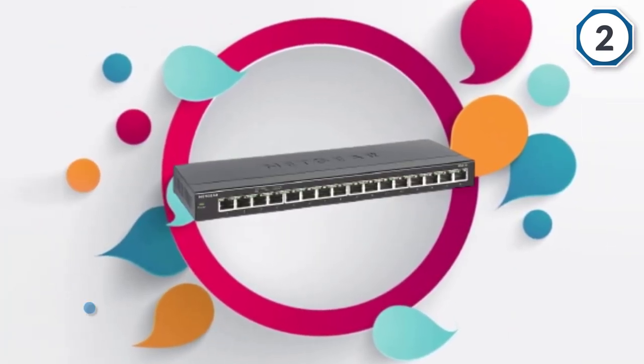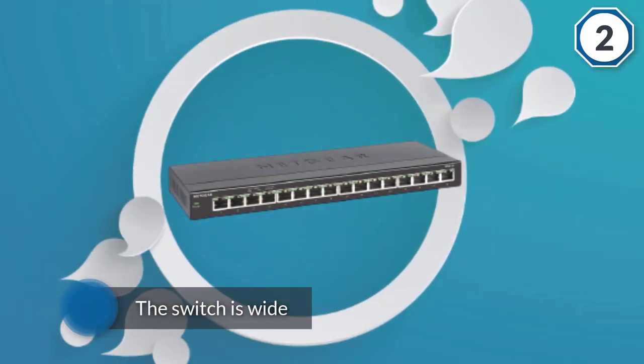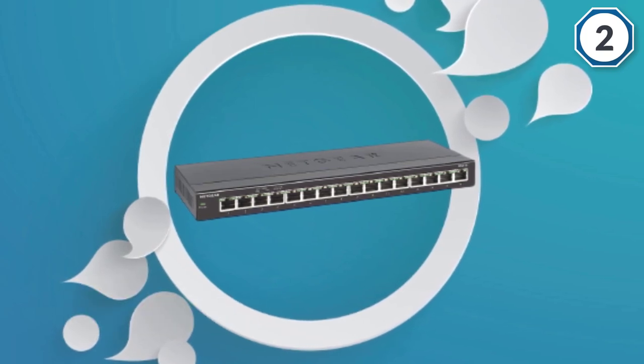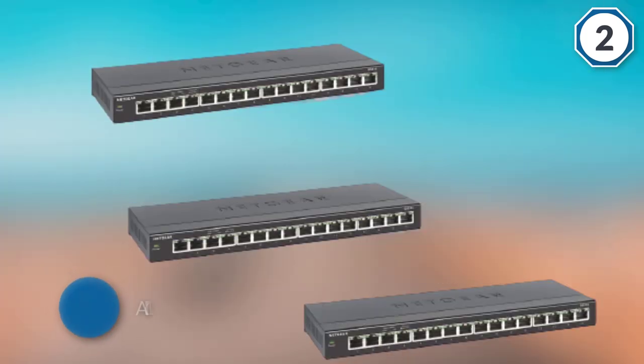Design wise, the switch is wide but not particularly tall or deep. All 16 ports sit next to one another and there is a power LED light on the left hand side. It supports desktop or wall mount placement.